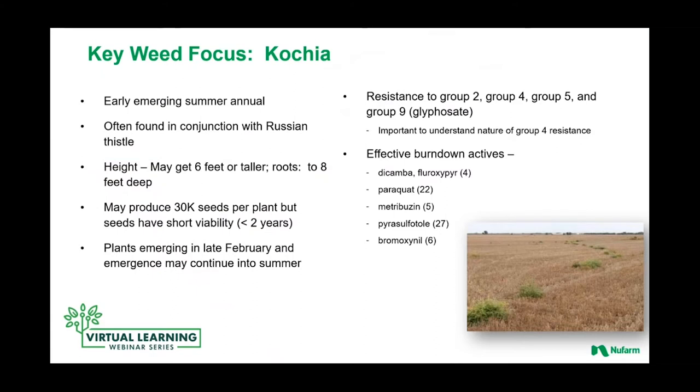So we're going to start with kochia here. It's a familiar weed — an early emerging summer annual. It's often one of the first ones that we'll see out in the upper plains states. It's often found in conjunction with Russian thistle. We tend to think of it as a really common weed in wheat stubble, but its geography has certainly expanded. It's a really problematic weed in a lot of crop systems because it can be extremely competitive. Unlike maybe some other weeds like pigweeds, it's not a huge seed producer. But as you can see in that picture, it has a wonderful way of spreading across the landscape with the tumbleweed motion, spreading weed seeds.